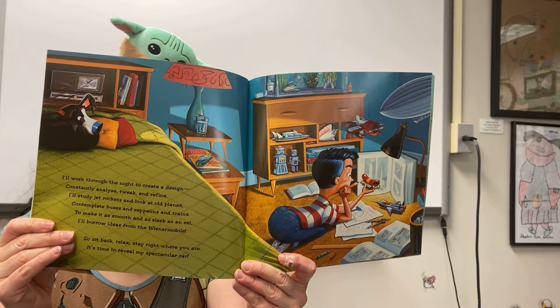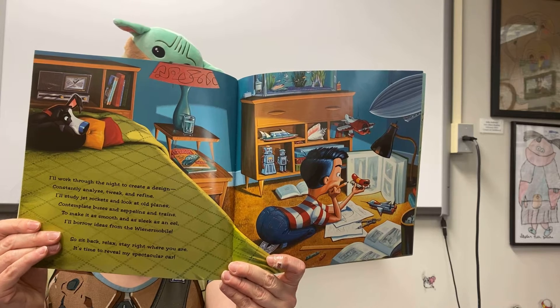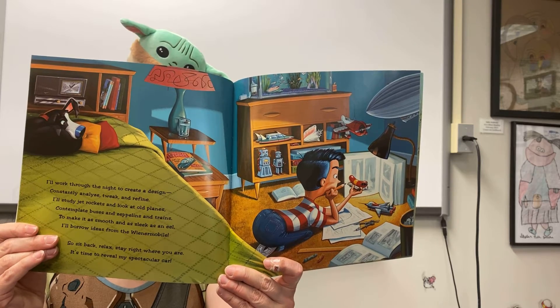Pay close attention to those illustrations too — they tell a story. There are lots of details in these illustrations.